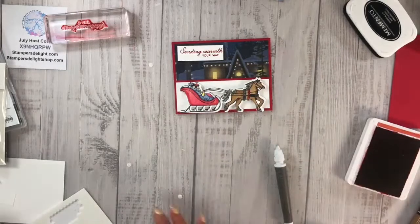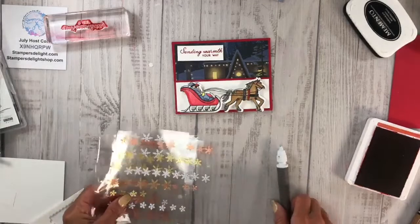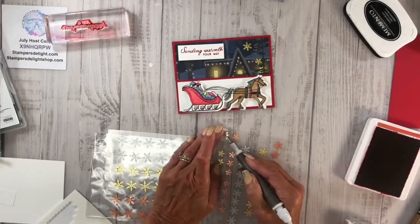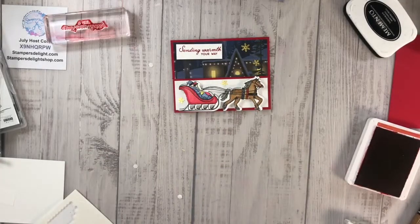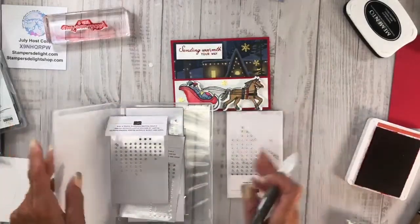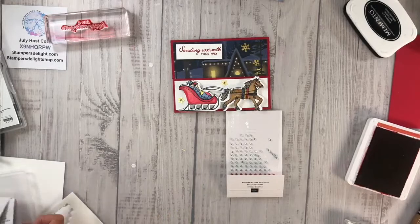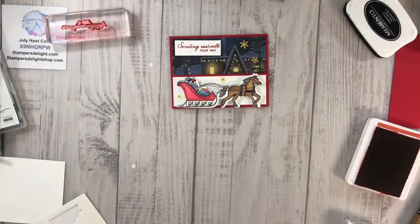Now we're going to close this and grab some of those snowflakes — I'm going to go with the gold. There are three different sizes: large, medium, and small. I'm going to be using the medium and the small right now. Then I'm going in with the Festive Pearls, grabbing some of those gold ones and adding them right in the center of the snowflakes. I use a lot of gold.